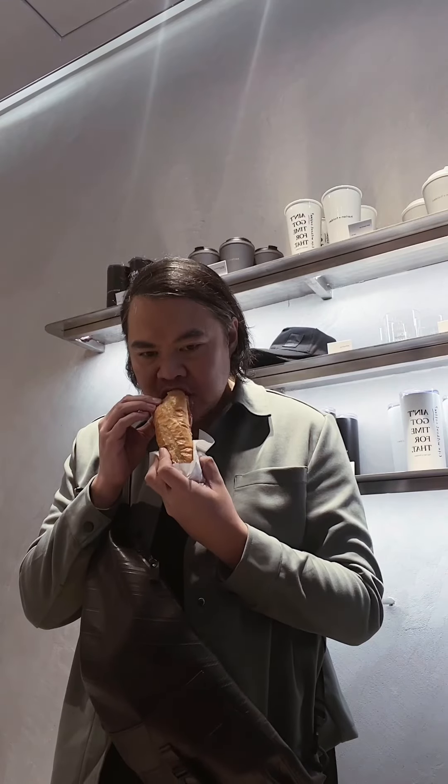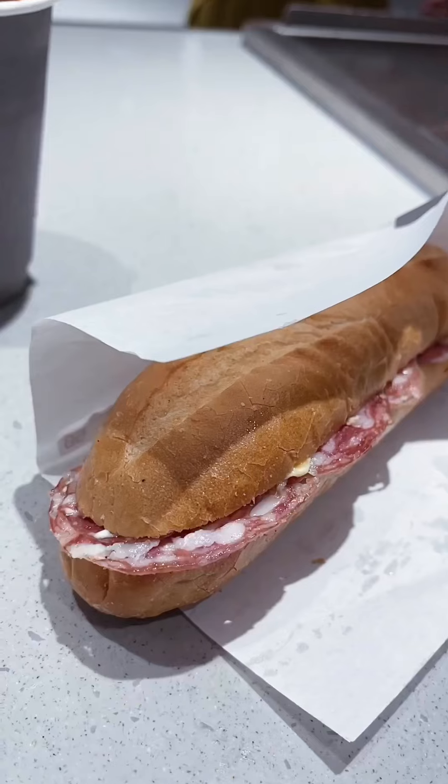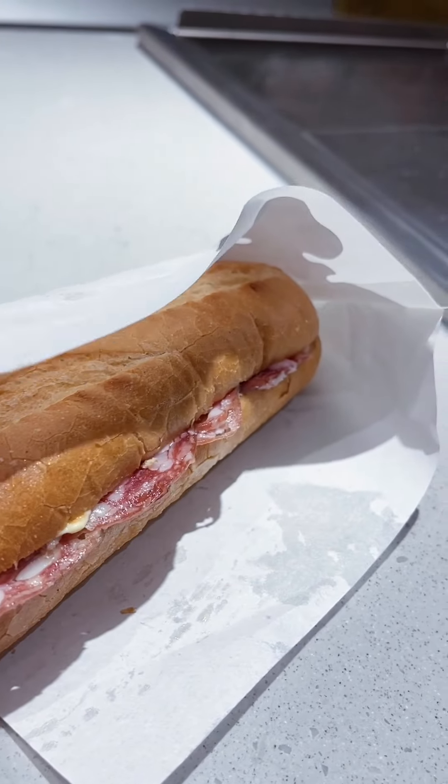Perfect combo, but have to be honest, it is smaller than it looks on their menu. But it was filling when combined with the drink. If you are planning to order food, order this.